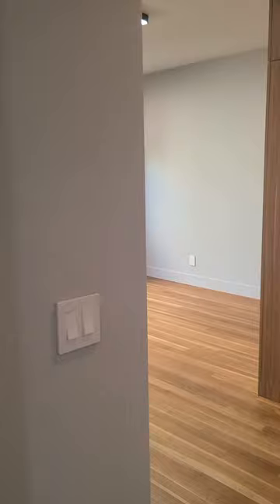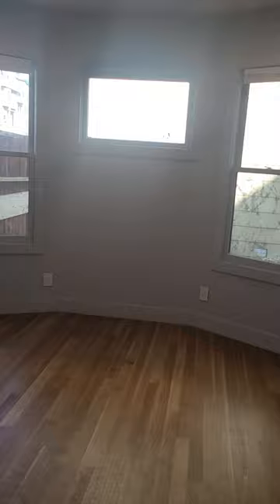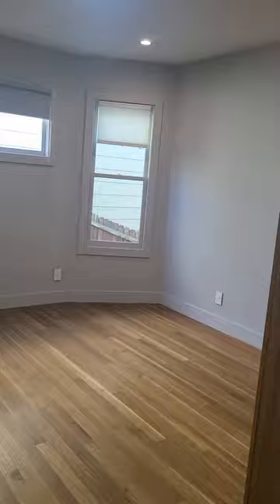We see bedroom number one. Now we move into another bathroom — you can see that everything is updated. Two floors, another bedroom right here and another one right here. This unit has four bedrooms. The closets are very open and modern, which is very important, with plenty of light all around.